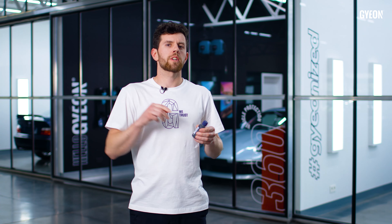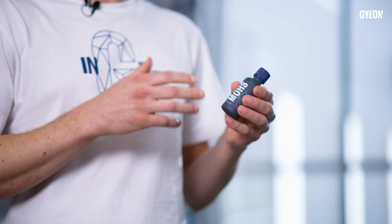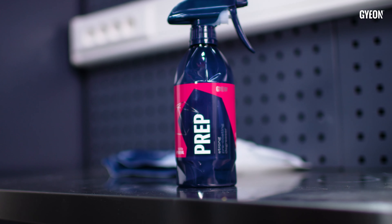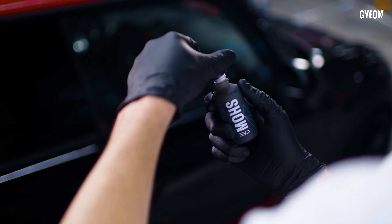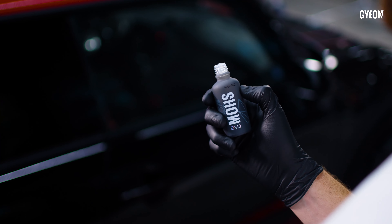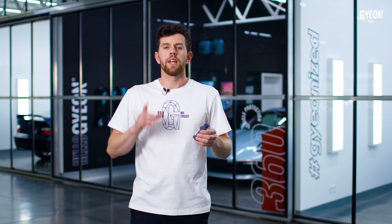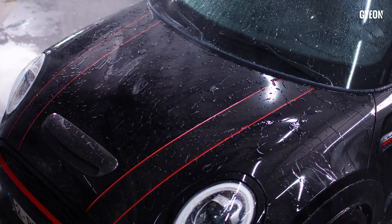Looking for durable protection for your car? Introducing GYEON Q² Mohs Evo. This ceramic coating contains the newest technology in the coating industry in a fluoromodified polysiloxane. What that basically means is that the wipe-off is going to be super easy and the water behavior is going to be incredible.